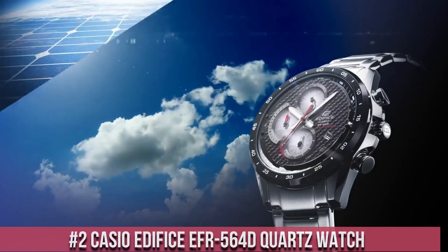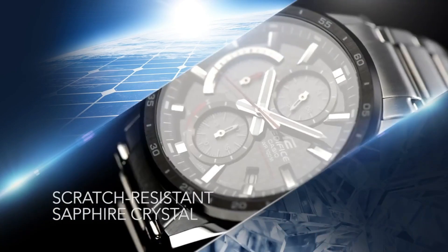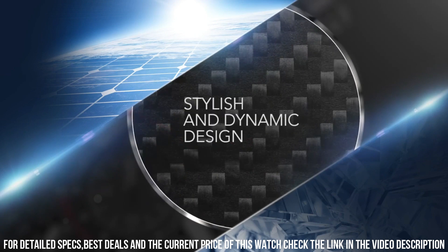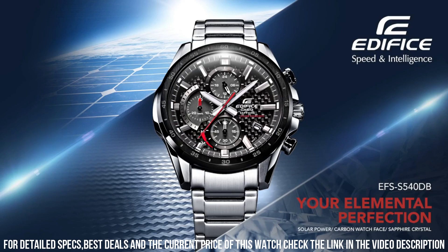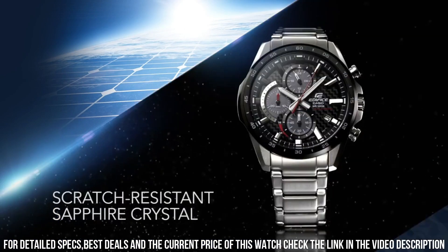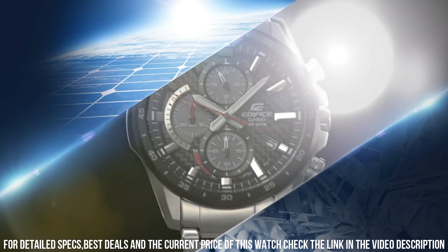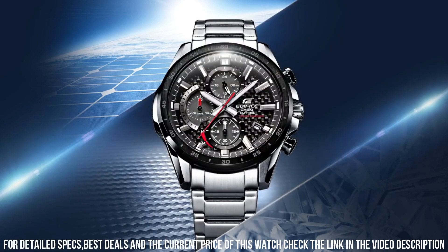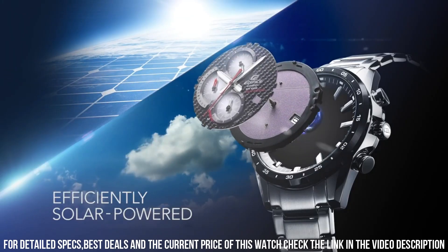Number 2: Casio Edifice EFR-564D Quartz Watch. Case material: stainless steel. Case diameter: 48.9 mm. Case thickness: 12.4 mm. Band material: stainless steel. Band size: men's standard. Band width: 26 mm. Band color: silver. Dial color: black. Bezel material: stainless steel. Bezel function: stationary. Calendar: date. Item weight: 6.6 ounces. Movement: quartz. Water resistant depth: 330 feet. Item shape: round. Dial window material: mineral. Display type: analog. Clasp: fold over clasp. Stylish and sophisticated quartz watch from the Edifice line by Casio.